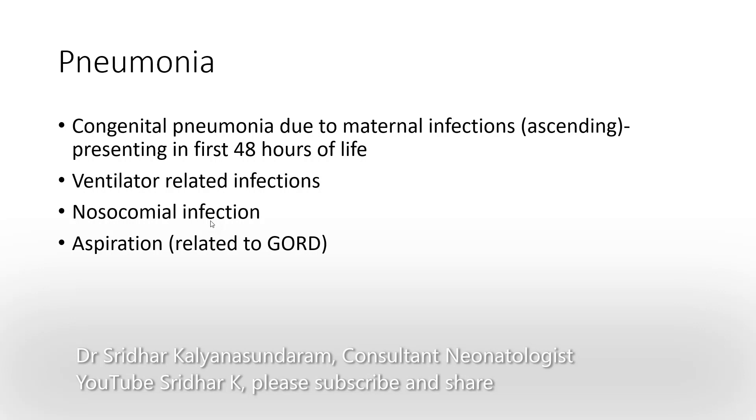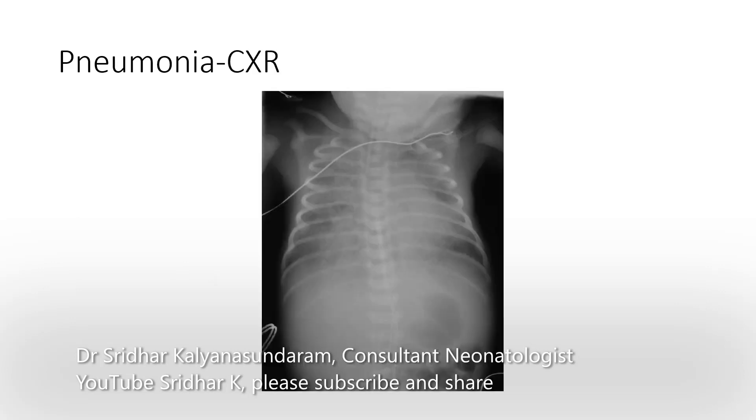Congenital pneumonia is mostly due to maternal infection — that is, ascending infection from the vaginal tract — and it presents within the first 48 hours, sometimes up to 72 hours of life. You may also have pneumonia from ventilator-related infections as a complication of a hospital stay; nosocomial infection is usually associated with VAP. Aspiration pneumonia, either from meconium or due to reflux, may also lead to a pneumonia process.